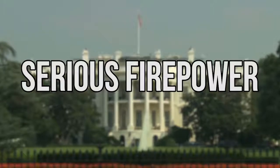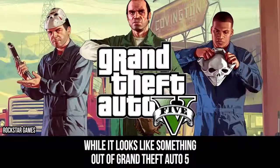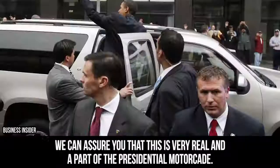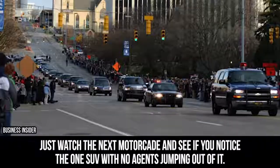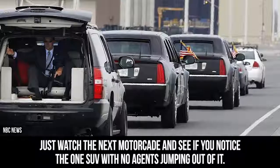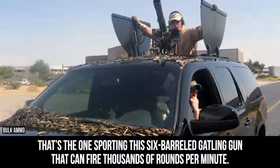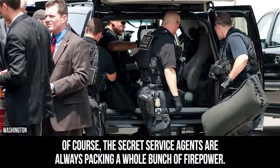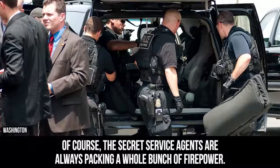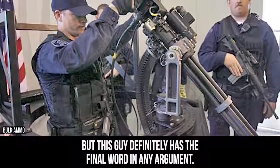Take a look at the gun on the roof of this SUV. While it looks like something out of Grand Theft Auto V, this is very real and a part of the presidential motorcade. Just watch the next motorcade and see if you notice the one SUV with no agents jumping out of it — that's the one sporting a six-barreled Gatling gun that can fire thousands of rounds per minute. Of course, the Secret Service agents are always packing a whole bunch of firepower, but this definitely has the final word in any argument.